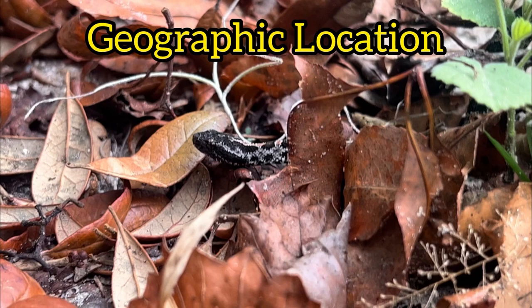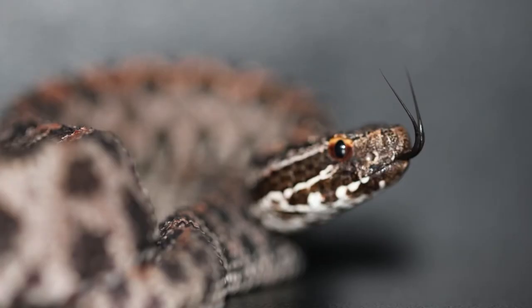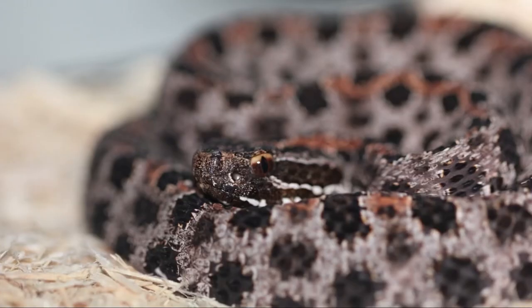Now where are they found? The dusky pygmy rattlesnake is found in the United States. This subspecies ranges from southern South Carolina, southern Georgia, Florida, southern Alabama, Mississippi, and Louisiana.